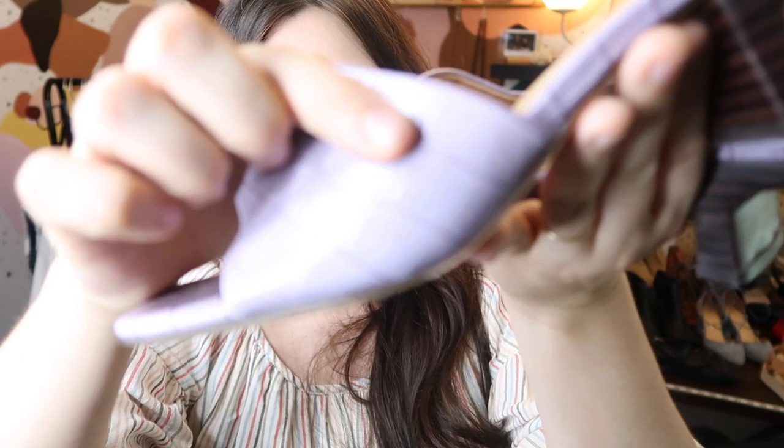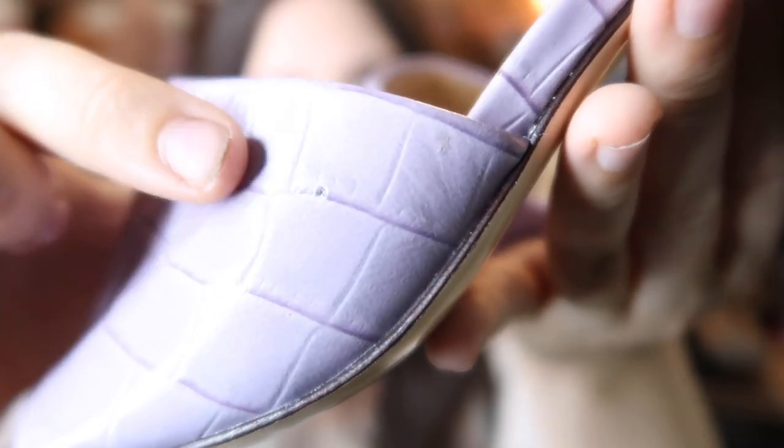They did puncture a hole in them with the price tag, which I'm a little bummed about, but it's not super noticeable and I made a note about it in the listing. I went ahead and listed these for $275 and would be happy to get anything over $200, since they're still in stores at full price.